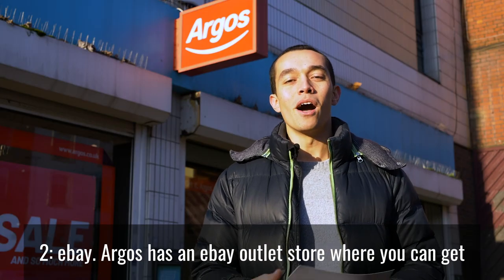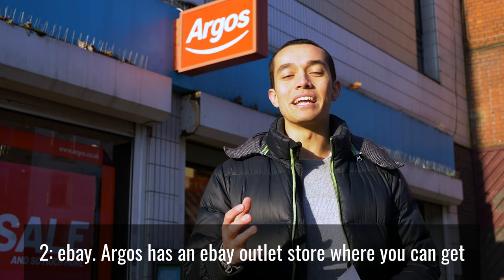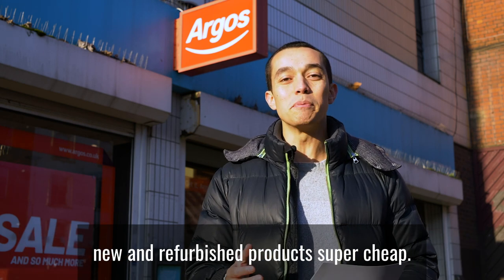Number two: eBay. Argos has an eBay outlet store where you can get new and refurbished products super cheap.